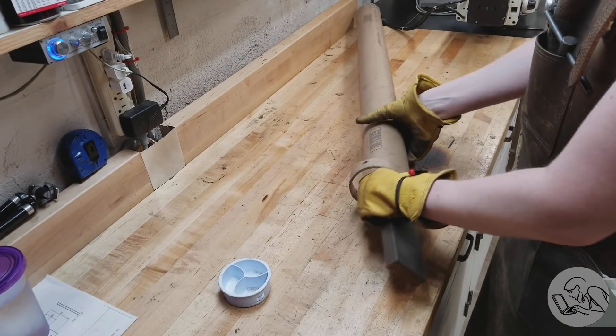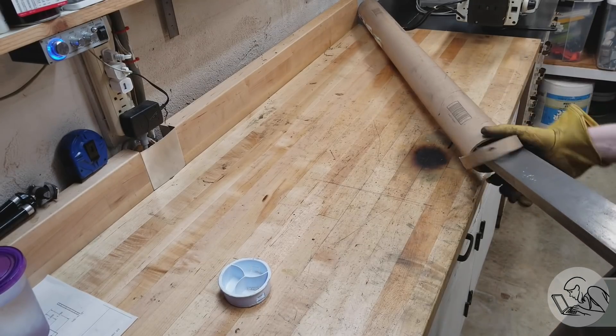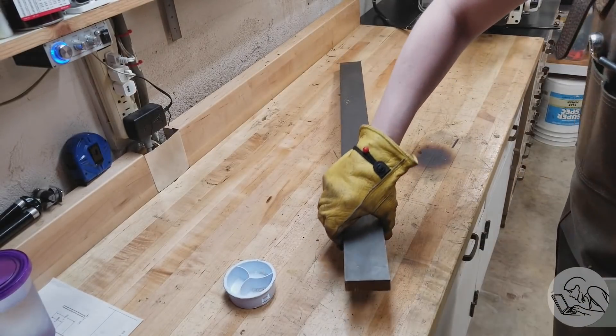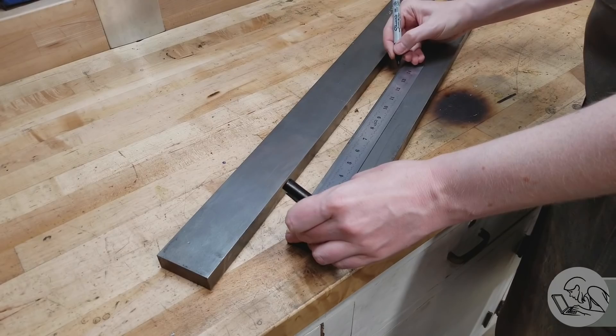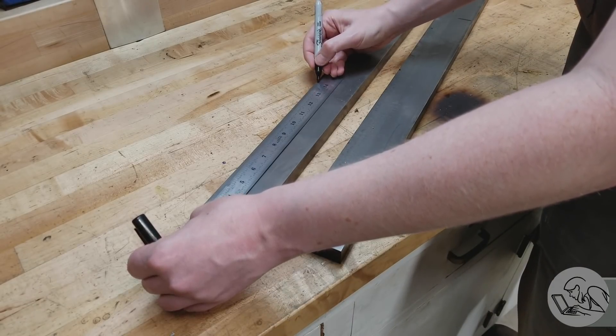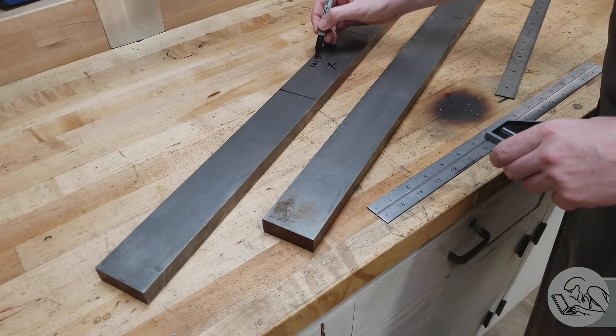Here's the steel I'm going to use from McMaster-Carr, and this is a lot of steel — by far the biggest set of parts I've ever made in my little shop. That massive piece of steel is just half of it. These two pieces of steel, I believe, weigh more than the table on my mill. That gives you a sense of how hard I'm going to be pushing this machine to make these parts.